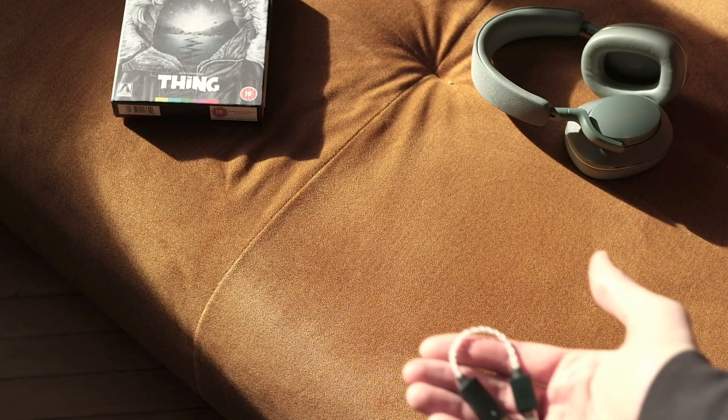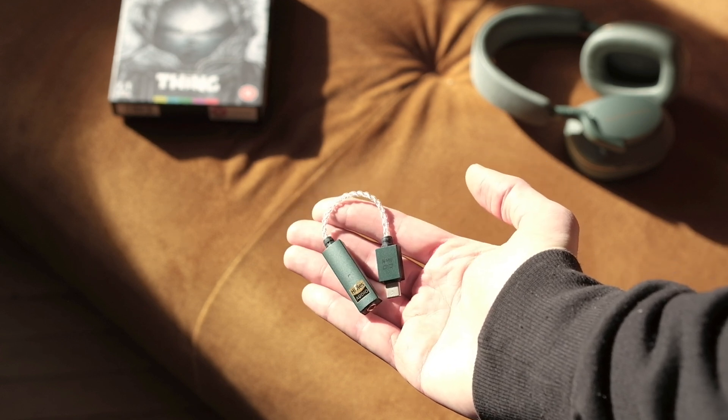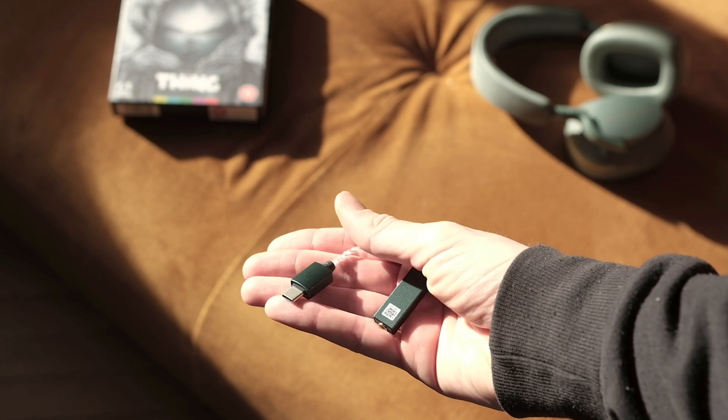I tested this with two phones: my new Samsung Galaxy S24 Ultra, which doesn't have a DAC inside, and a Huawei P30 Pro, which has its own internal DAC. I used cheap Sony MDR-EX110 headphones but also expensive ones like Bang & Olufsen Beoplay HX and Bowers & Wilkins. The reason for using the Sonys was to test how much the DAC actually improves the sound with cheap headphones.